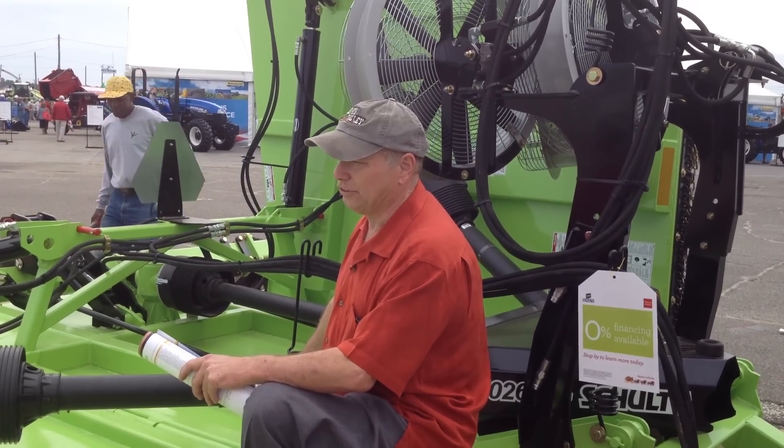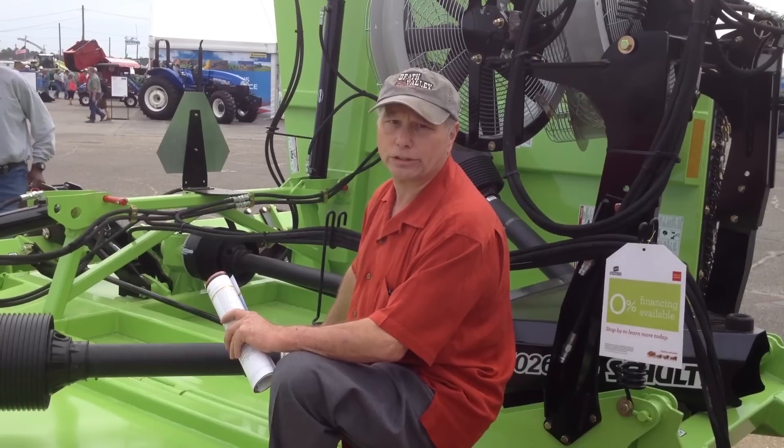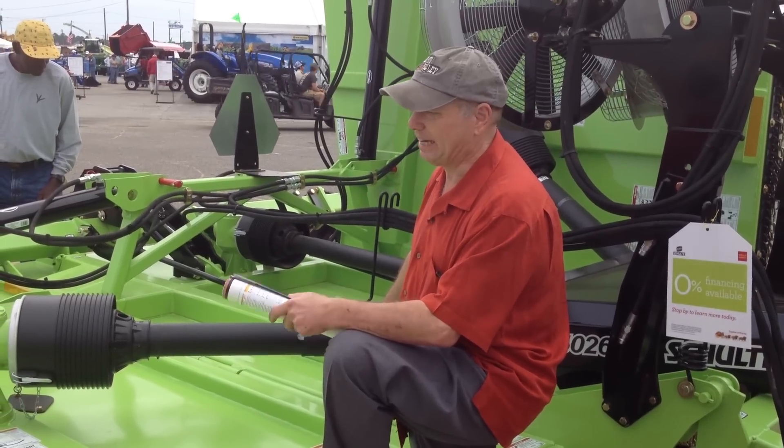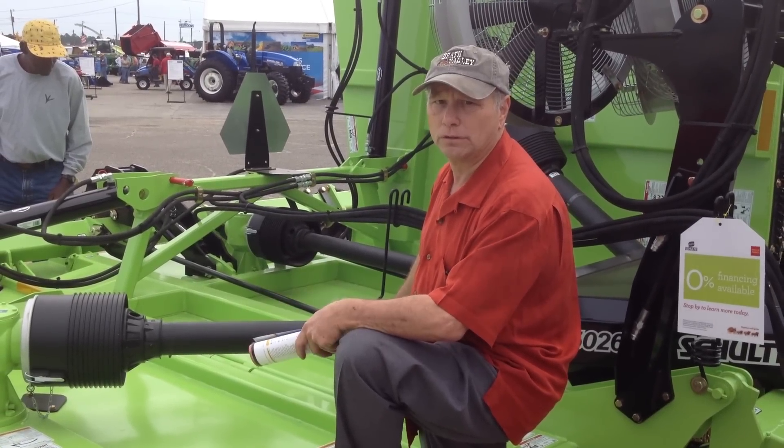It takes me two days to mow 400 acres. It's probably the most cost-effective piece of equipment I bought. It saves time, it saves fuel, it saves labor.